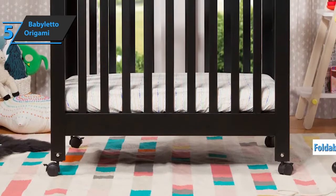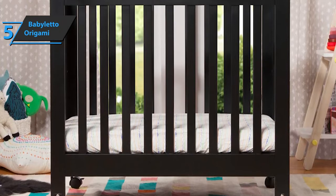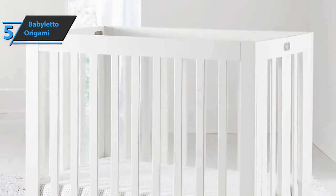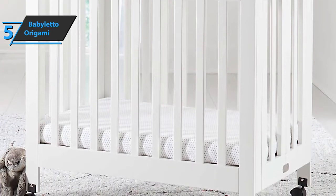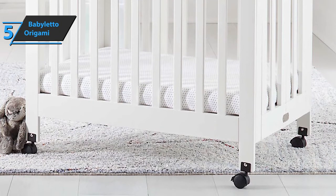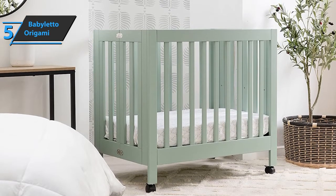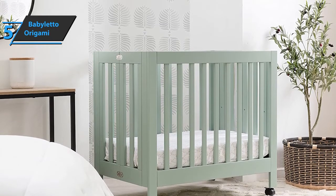Baby Leto Origami is super easy to fold for a smooth transition from a full-size bed to a folded crib that fits in the trunk. Solid wood is of high quality, and its overall construction speaks of its strength. Newborns can use it for up to 18 months in two positions. The choice of position allows mothers to make it easier for their baby to enter and exit. Because the baby is lighter on the abdomen and back, a higher position is better for mothers of newborns. This cradle is absolutely safe for the baby. As long as the baby does not reach a height of 35 inches, Baby Leto Origami Mini Portable Crib will serve you equally well.